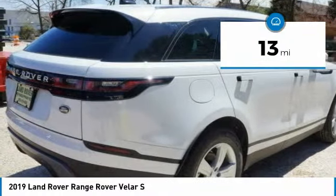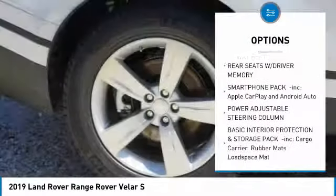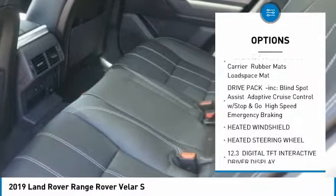This vehicle has less than 100 miles. Here are some of this vehicle's great options: power liftgate, steering wheel audio controls, anti-lock braking system, and navigation system.